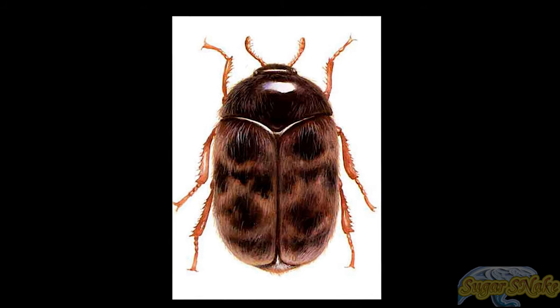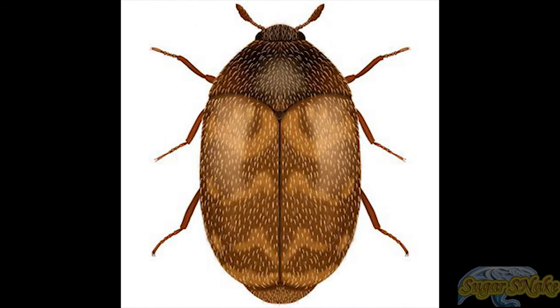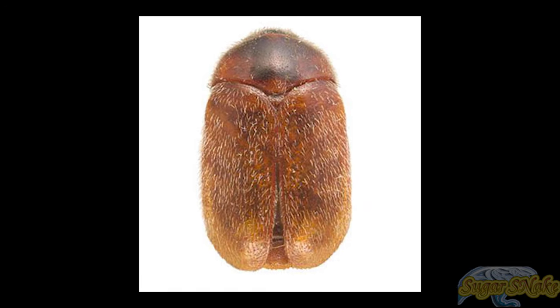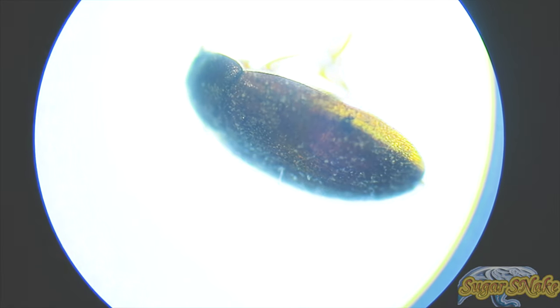The biscuit beetle, Trogoderma granarium, also called the khapra beetle, which originated in South Asia, is one of the world's most destructive pests of grain products and seeds. It is considered one of the 100 worst invasive species in the world.